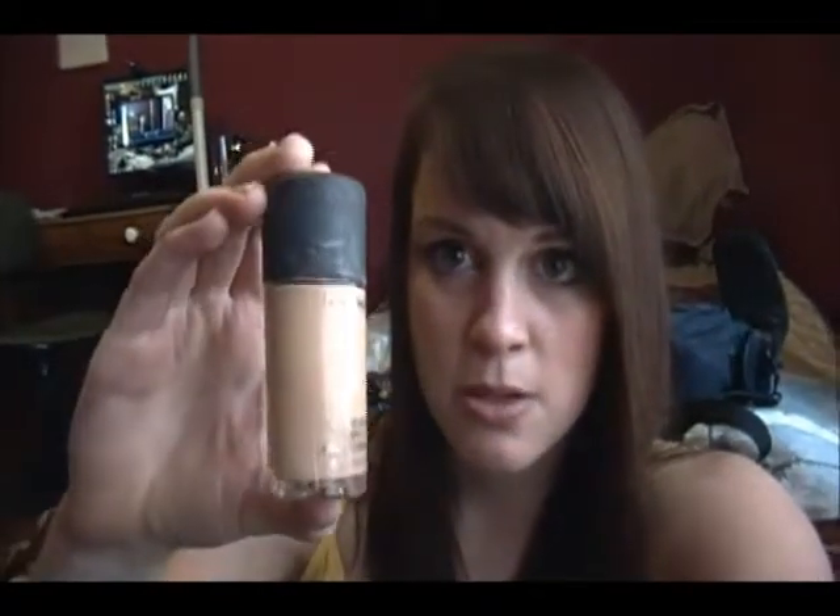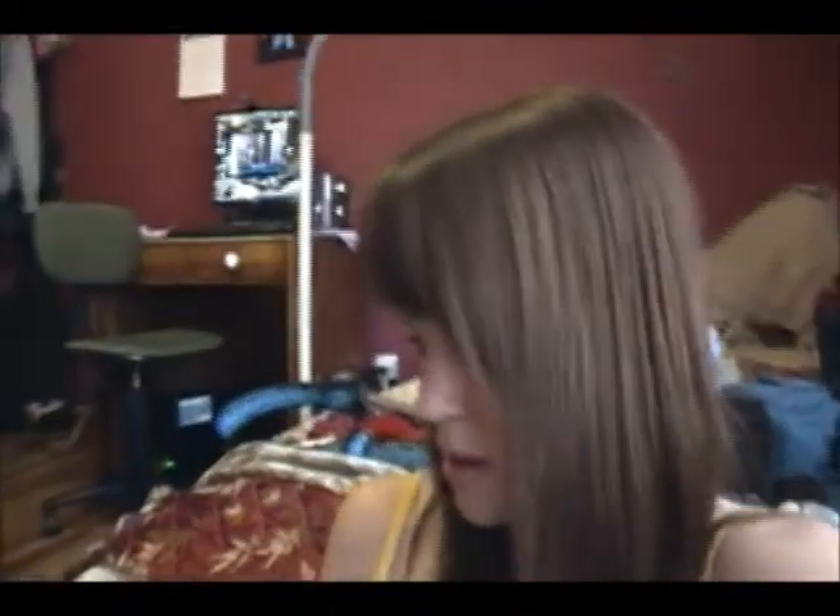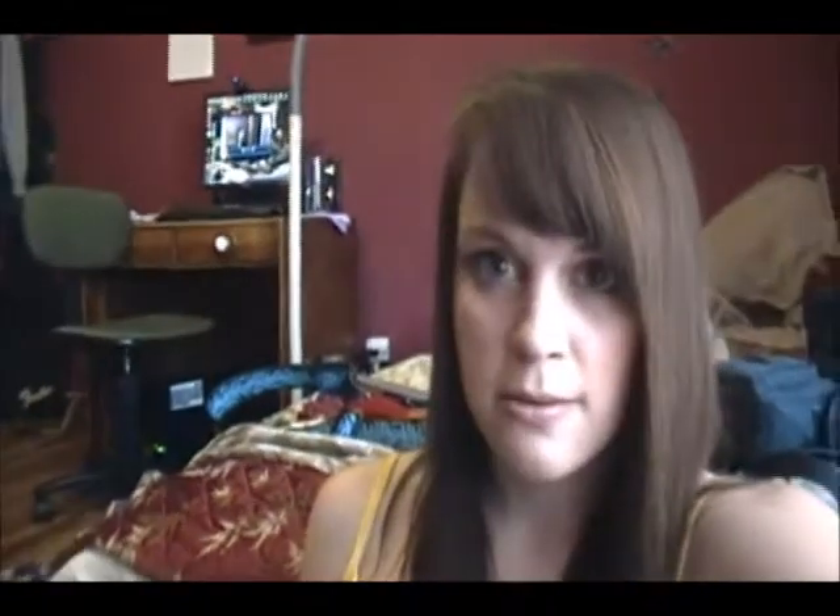I've got some MAC Studio Fix Fluid. I used this for a while before I discovered Studio Sculpt, and I found that I like Studio Sculpt a lot better because it lasts longer. Studio Fix Fluid is kind of a more watered-down product and it doesn't hold as well — you'll have to touch up during the day if you use it. But most of the time I don't really mind that much, and I usually take off my makeup when I get home anyway.